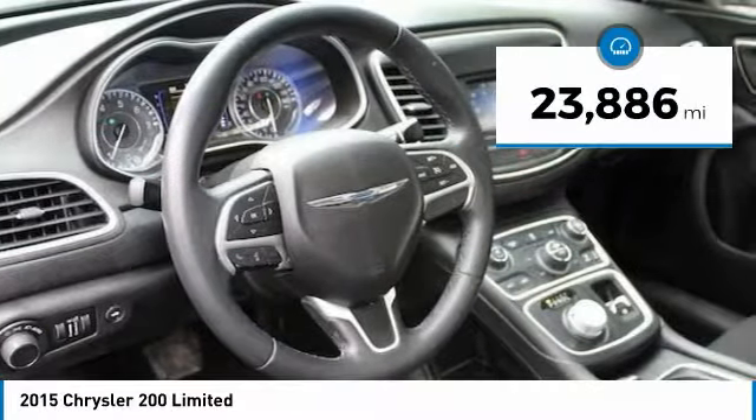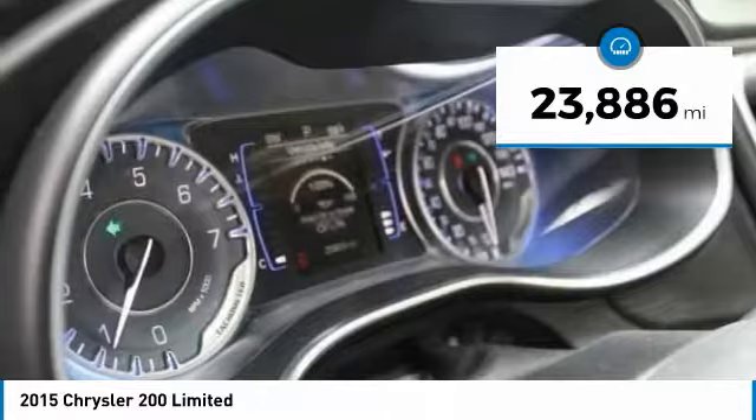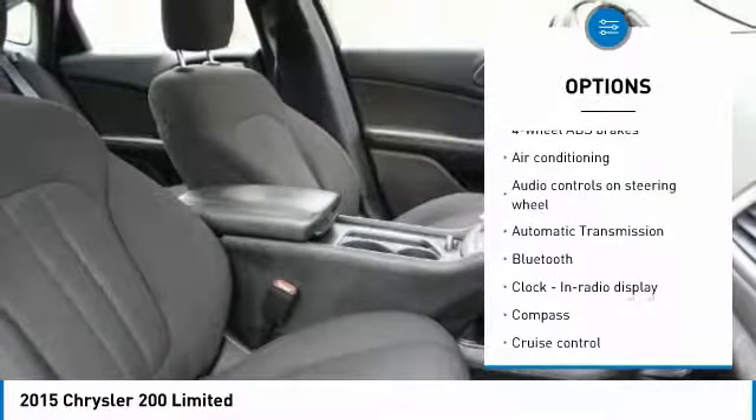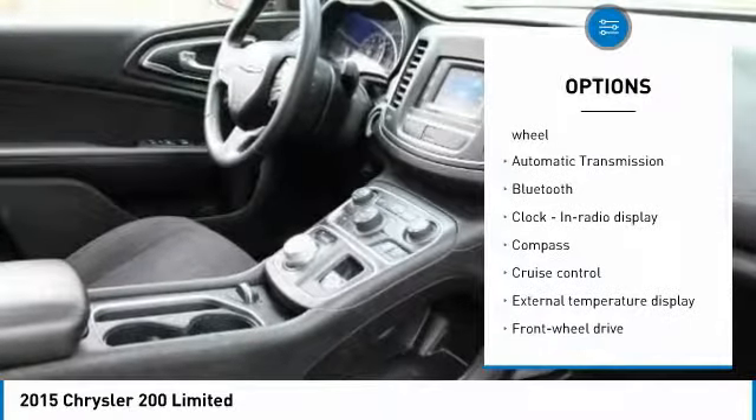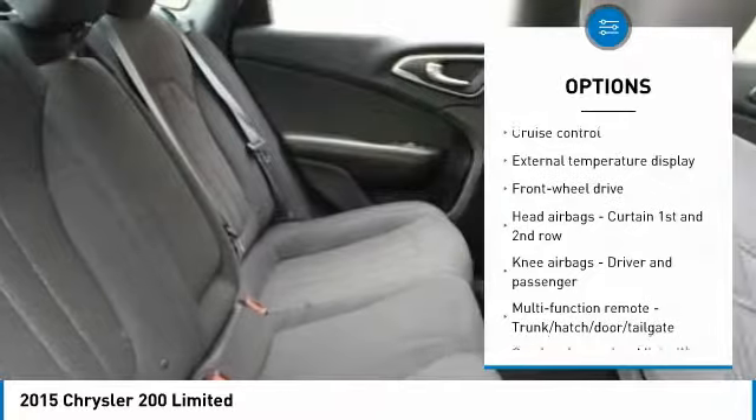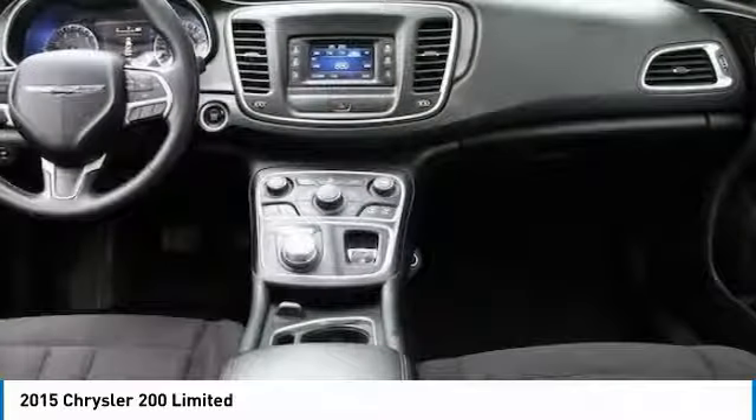This vehicle has less than 25,000 miles. Here are some of this vehicle's great options: traction control, stability control, Bluetooth, air conditioning, passenger airbag, front wheel drive, automatic transmission, tilt and telescopic steering wheel, cruise control, compass.